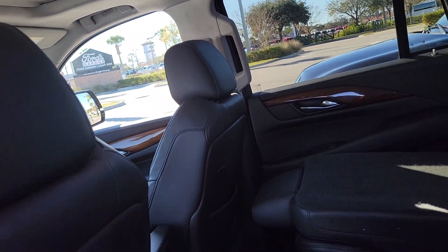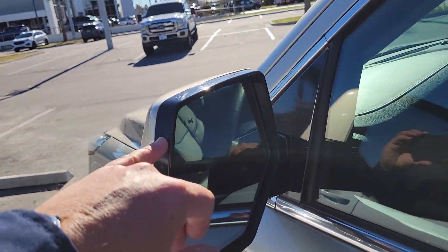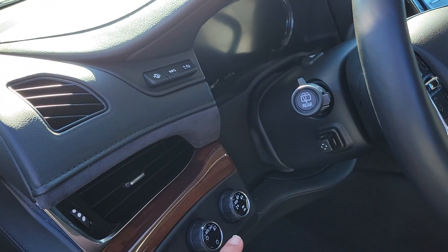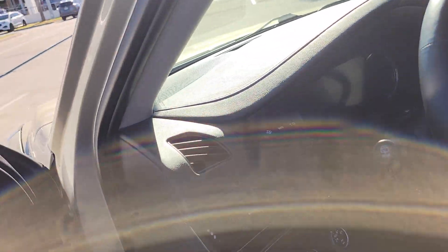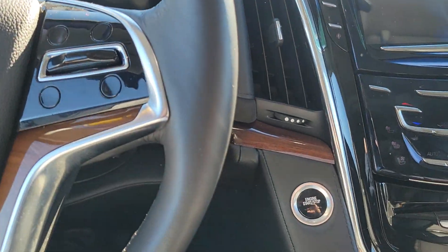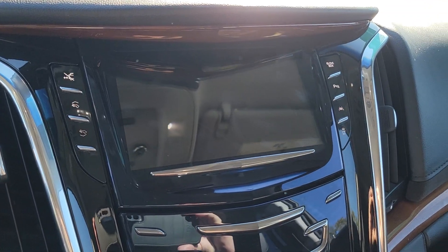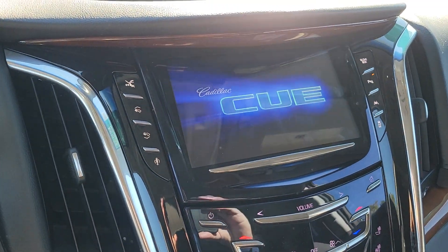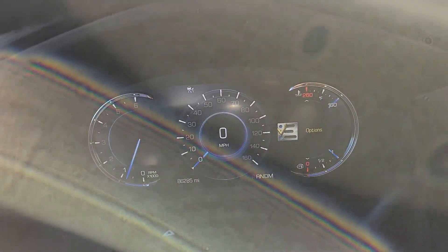Up front there are USB connections as well, plus an upgraded premium speaker system and nice leather seats. There's even a drop-down flat-screen DVD. You have the blind spot system in the side mirrors, memory seating, an upgraded premium sound system, four-wheel drive, and a heads-up display on the windshield.